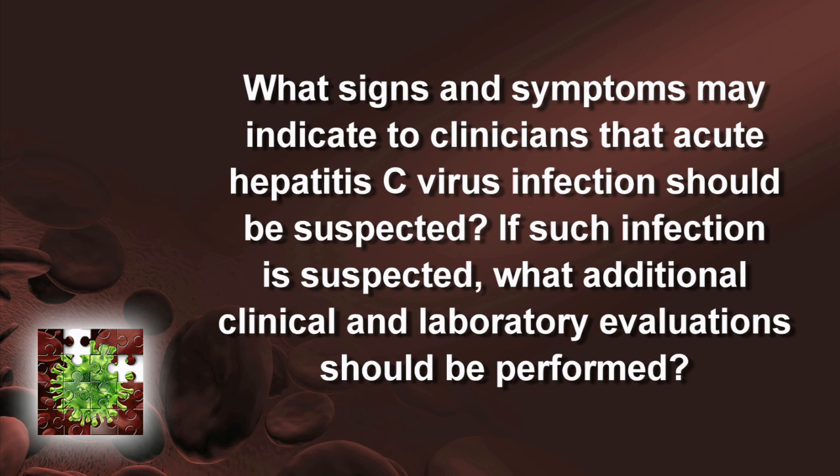What signs and symptoms may indicate to clinicians that acute hepatitis C virus infection should be suspected? If such infection is suspected, what additional clinical and laboratory evaluations should be performed?